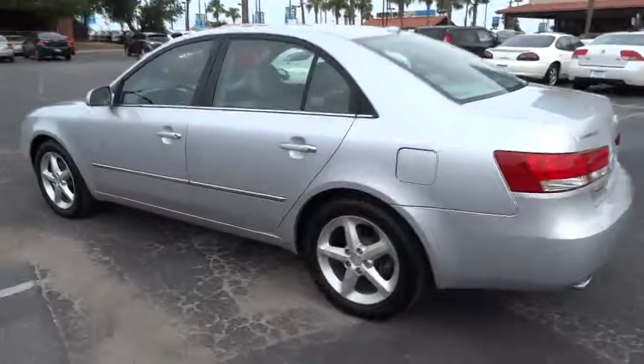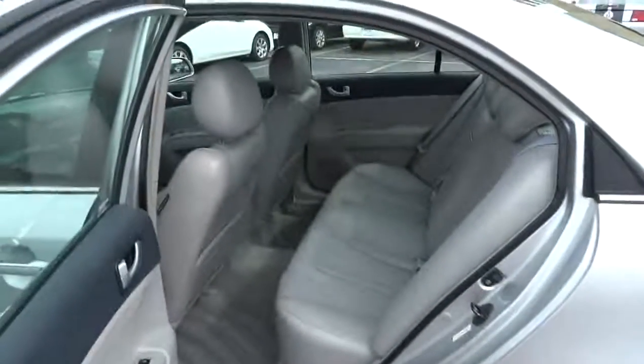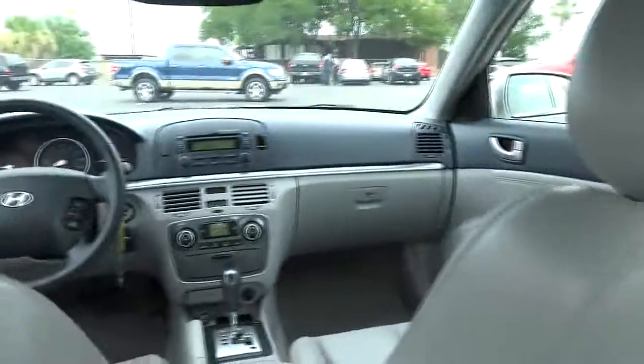CD changer, steering wheel audio controls, anti-lock braking system, traction control, stability control, air conditioning, power steering, adjustable steering wheel, cruise control, four-wheel disc brakes, auto dimming rear view mirror.